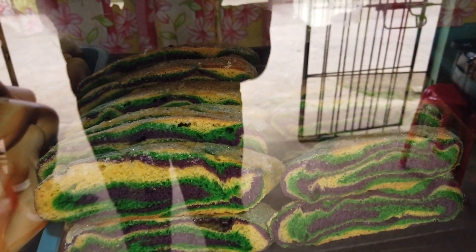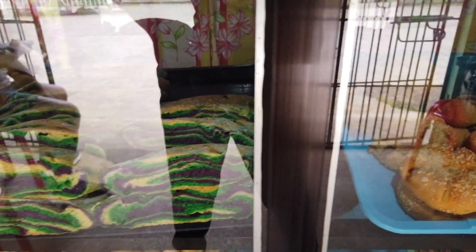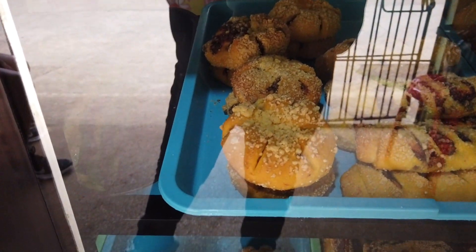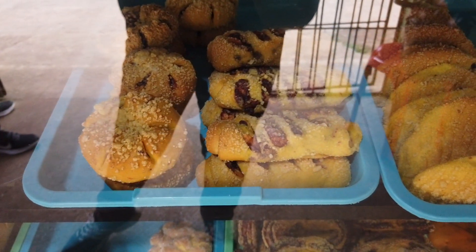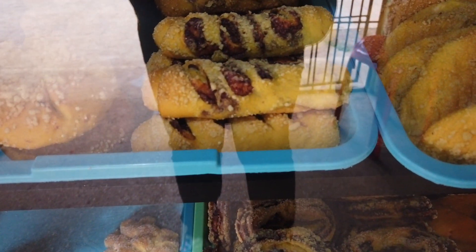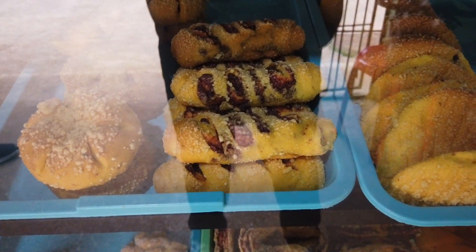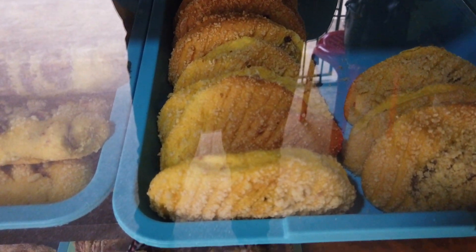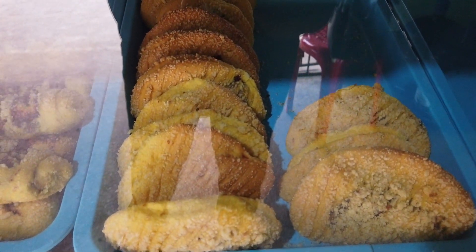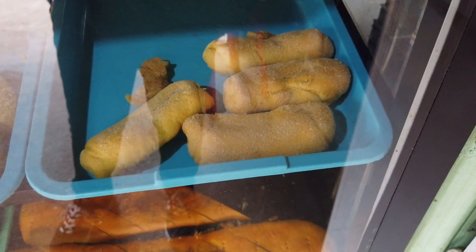That's the rainbow bread at five pesos each. You've got the squash bread at five pesos each, and you've got the German bread — also five pesos each. This one is called the empanada bread, five pesos each.